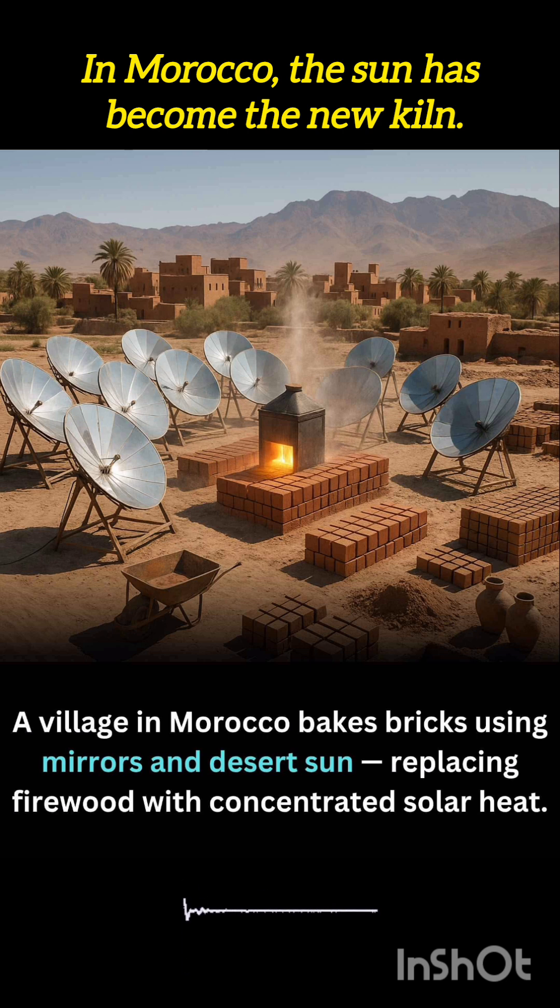Within minutes, the intense solar energy raises the temperature high enough to harden the bricks — without smoke, without fuel, and without emissions. This eco-friendly shift is vital in desert regions where vegetation is already scarce.